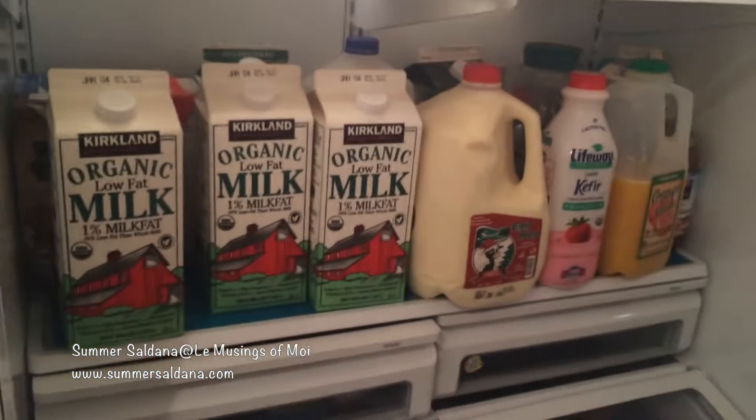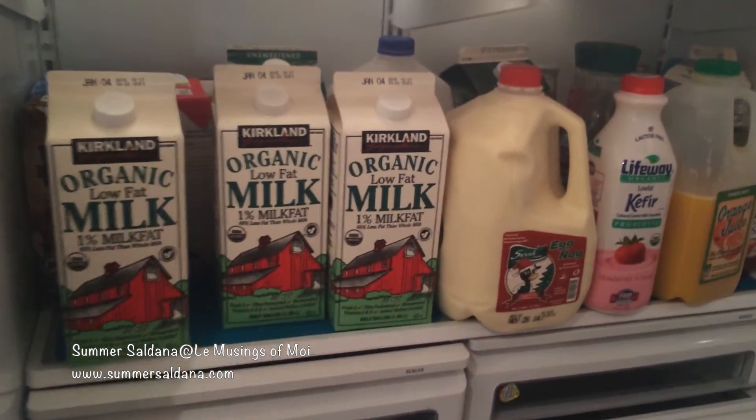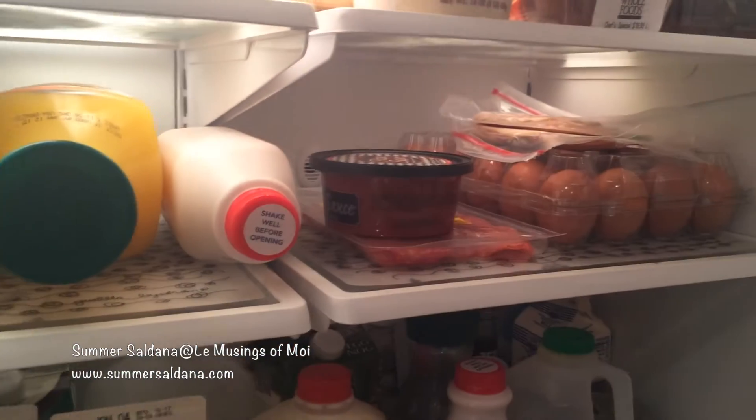Did you get eggs? I got eggs. I got milk. I got a gallon of eggnog — yeah, he did. Look at that. I think we're set. We're set with milk and eggnog, orange juices, and some eggs.